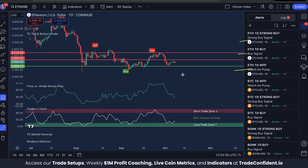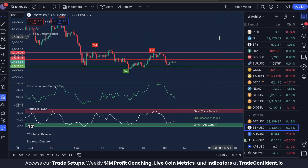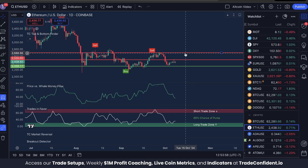If any of these three alerts fire, check the other indicators. If we see Price vs. Whale Money Flow low and Trades in Favor low after getting a buy or strong buy alert, that would be a bullish trifecta. If we get a watch for pump with Price vs. Whale Money Flow low and we're about to see a buy or strong buy signal, that's another way to get a bullish trifecta — either way, this could be highly bullish.